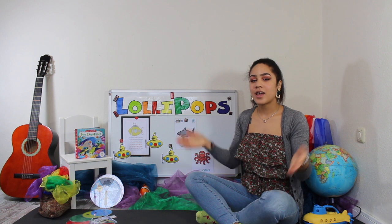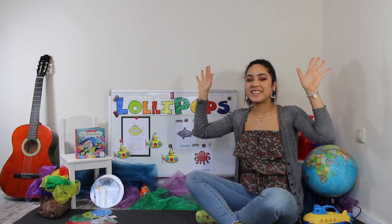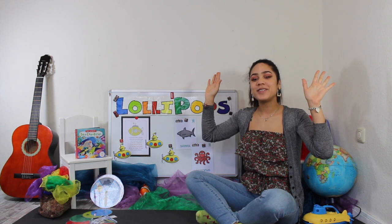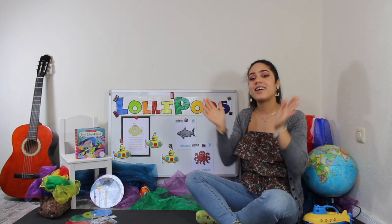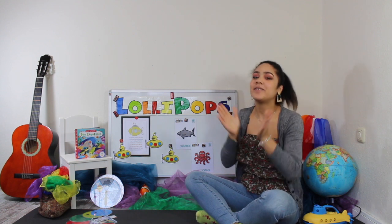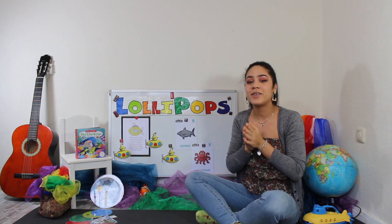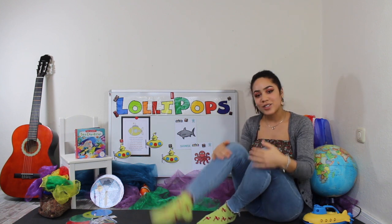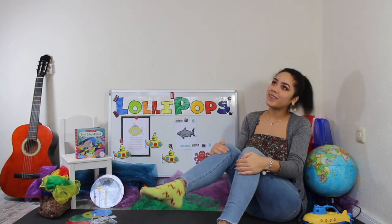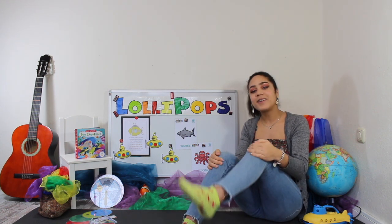Let's sing hello. Hands up, higher, perfect. One, two, three. We sing hello, hello, hello, hello. We stomp hello, hello, hello, hello.